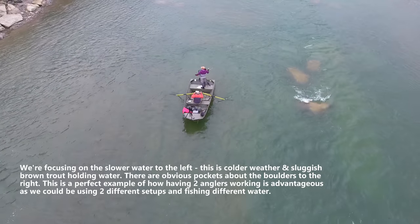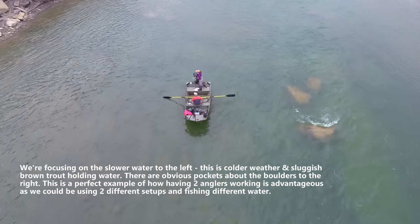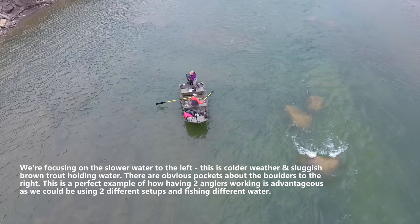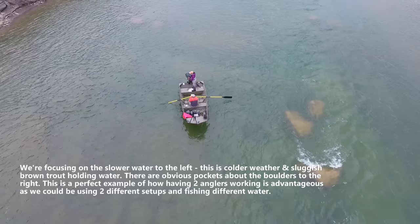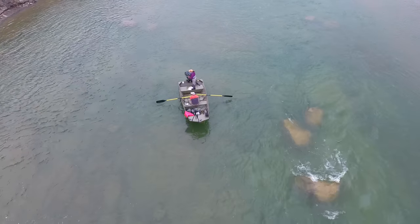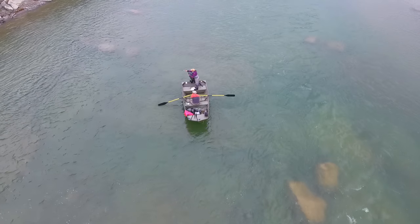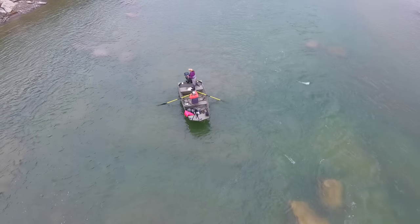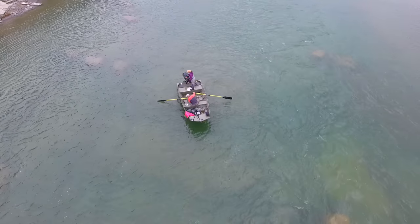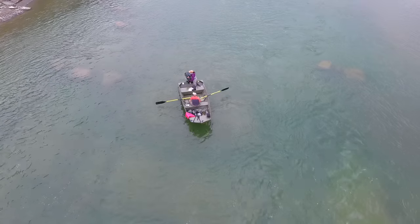Below us right now we've got a bunch of submerged rocks — larger flat ones mixed in with some basketball-sized boulders. There are all kinds of ledges, drops, and troughs, and I'm really trying to bring my fly right along those. I'll put one a little over and then get one coming right past those rocks — right past the top side, the pillows of those boulders.